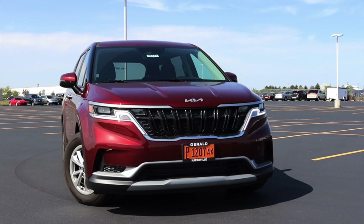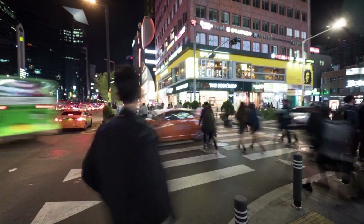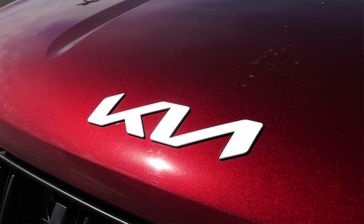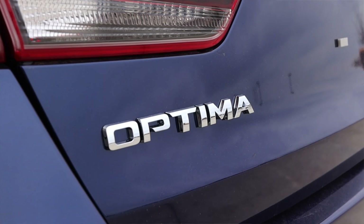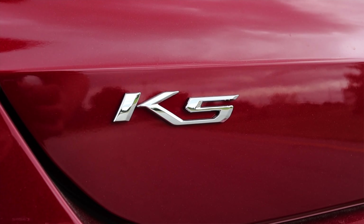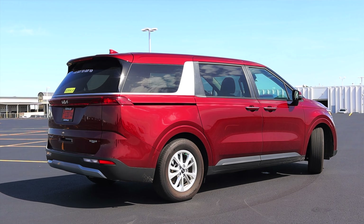The reason they named it the Kia Carnival is because that's what it's been called overseas since its conception. Kia has been trying to standardize their lineup across the world — why have different names for different countries? That's also why we saw the Kia Optima turn into the Kia K5 — overseas it's always been the K5. From that standpoint, I understand the name change.